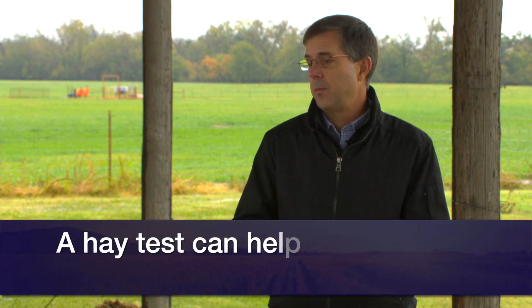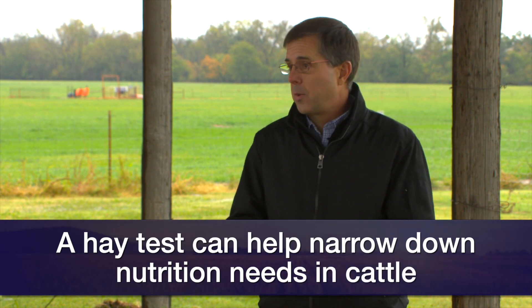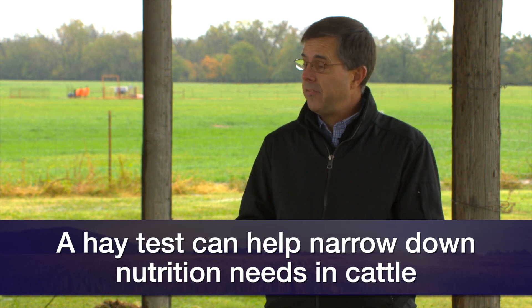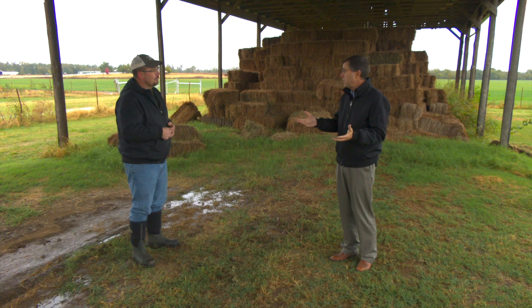One of the strengths of any software program like that, whether it's on your phone or your computer, is that if you're willing to go to the trouble of having your hay tested — so that you know what the major component of their diet contains from a nutritional standpoint — you can look and see, based on the stage of production you're interested in evaluating, what type of supplement fits their requirements best to match with the hay source or the grazing source.